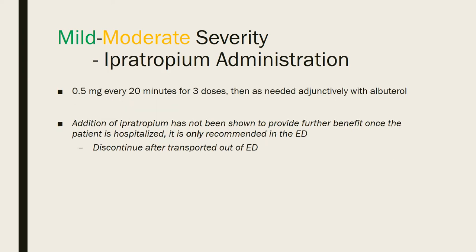Next, consider ipratropium administration, which can be used adjunctively with albuterol. The dose is 0.5 mg every 20 minutes for three doses, then as needed with albuterol. This should only be used in the emergency department. Studies found it decreased hospital admissions, but once the patient was admitted, it did not decrease length of stay — so it's really not effective in making the patient better once admitted.